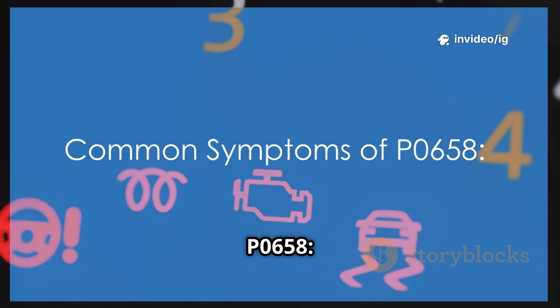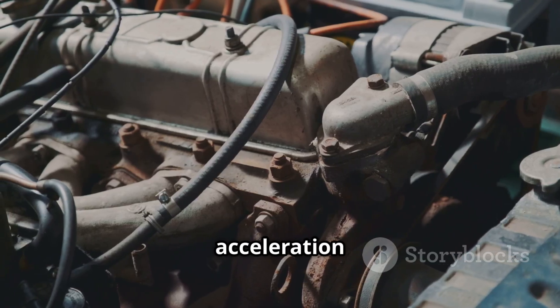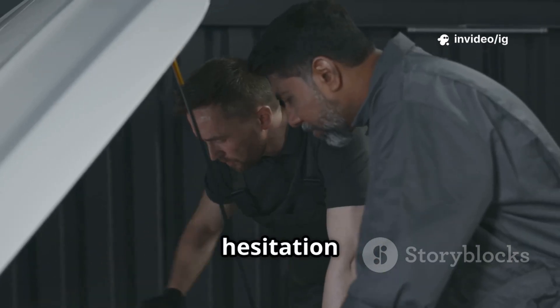Common symptoms of P0658 include: check engine light on, loss of power, limp mode, unresponsive throttle or acceleration problems, hard shifting or delayed gear changes, and engine hesitation or stalling.